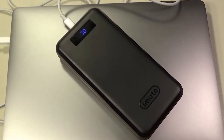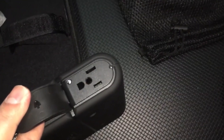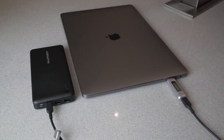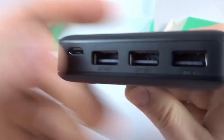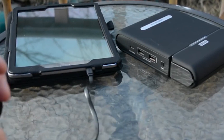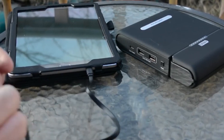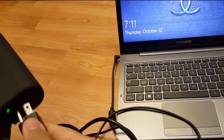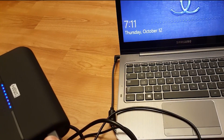The best power banks keep your devices juiced up even without an outlet handy. While gadgets keep getting more powerful, battery life remains a limiting factor. When choosing one, you need to work out what type of power bank best suits your needs. That capacity you need might be different from everyone else's, especially if you need to power several phones, tablets, and other mobile devices while on the go.